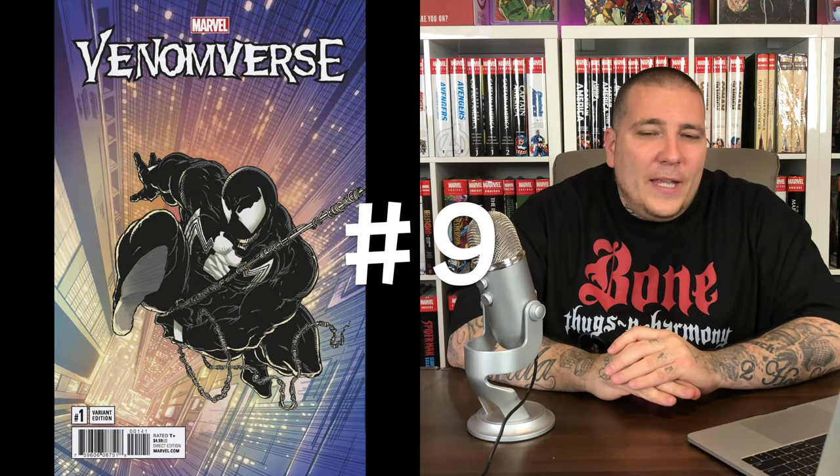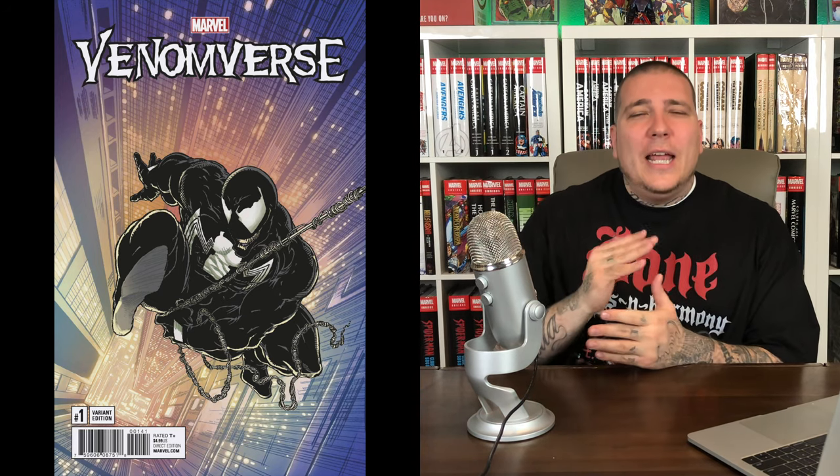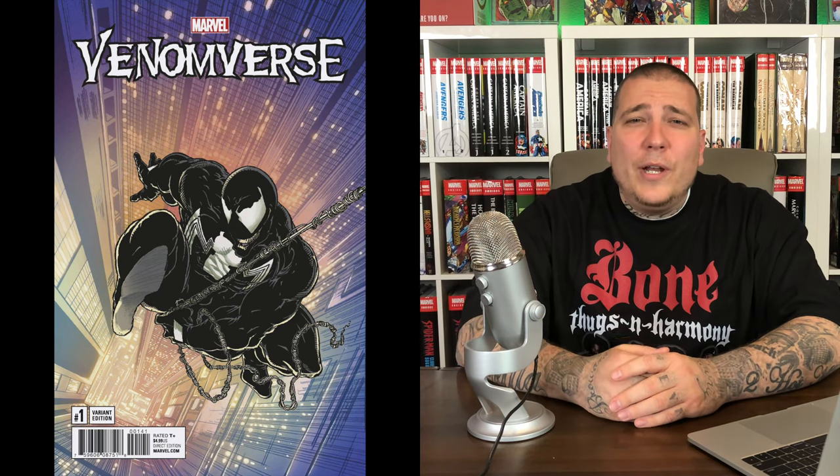Number 9 is one I wouldn't have put on the list off the top of my head because it's a little more modern. It is a retailer incentive variant for Venomverse #1 — they're calling these the 'remastered variants' — and they took a panel from Venom in Amazing Spider-Man and made it the cover for this variant. This Venomverse variant is averaging about $700 in a 9.8. Not too many sales and not much data to go off of, but it is a dope cover.